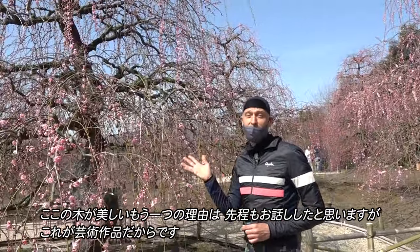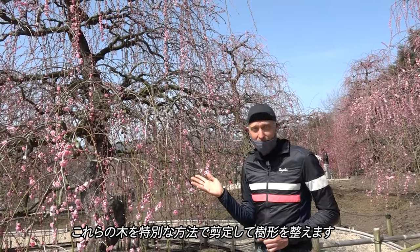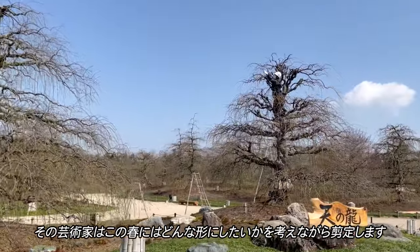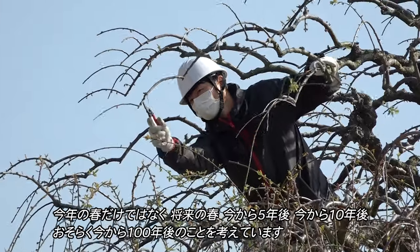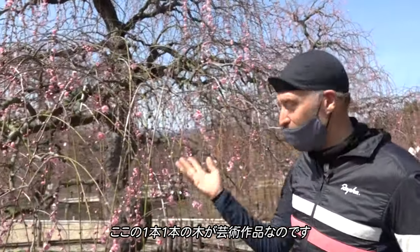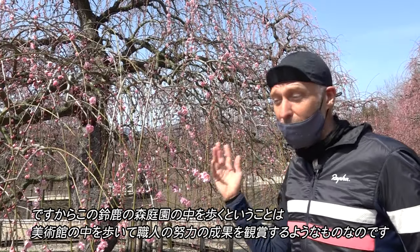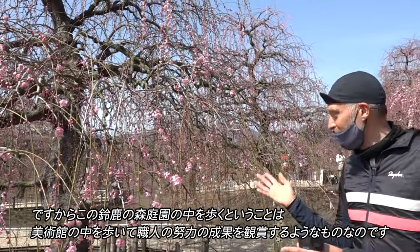One other thing that makes the trees here so beautiful: this is a work of art. They prune these trees in a special way to create the shape they have. The artist pruning them thinks about how he wants it to look this spring, but not only this spring — he thinks of springs five years from now, ten years from now, maybe a hundred years from now. Really, every tree here, each specimen, is a work of art. Walking around this forest garden is like walking around an art museum and viewing each artisan's fruits of their labor.